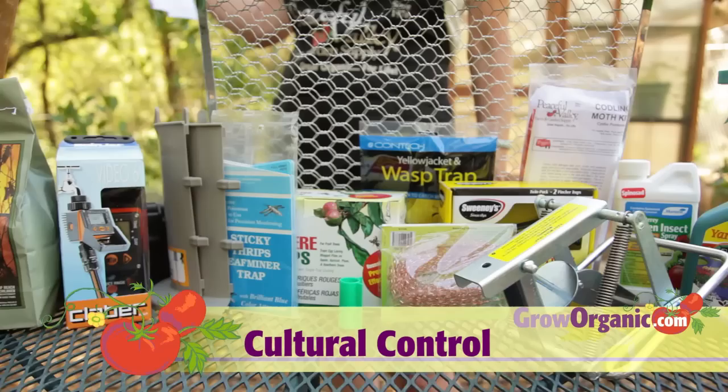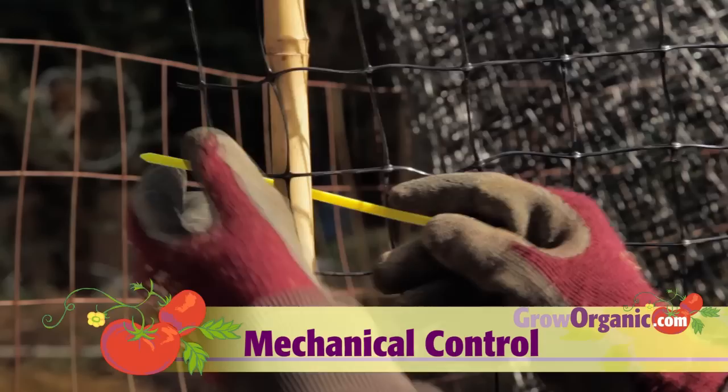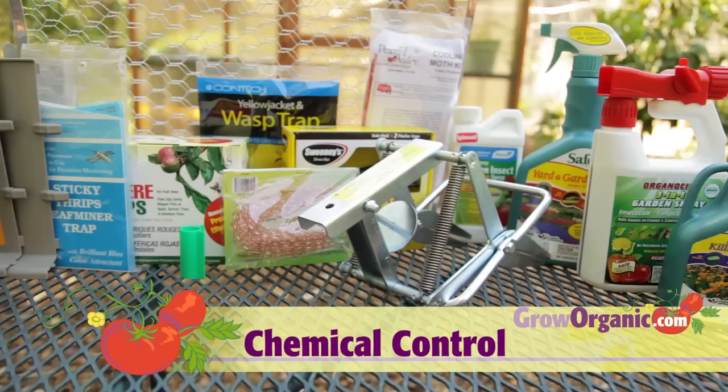Cultural controls are aimed at making the environment unsuitable for pests. For example, don't leave dropped apples around your trees for pests to overwinter in. Mechanical controls are very effective — these are controls like fences for deer, copper wire for slugs and snails, and traps.